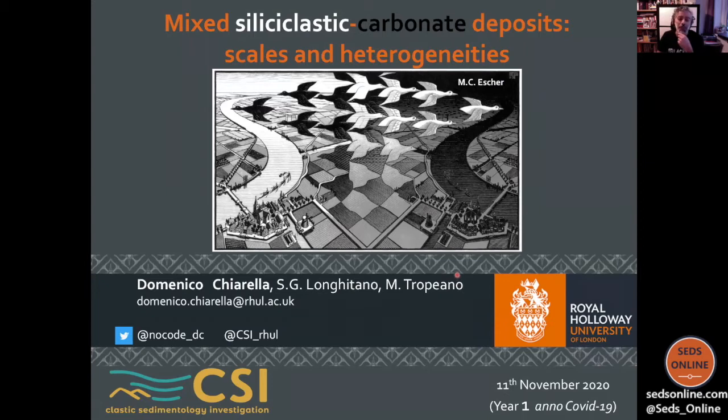Before we go into the proper rocks, I want to discuss this artwork I used as a cover for my slide. It's an artwork from a Dutch artist and the name is 'Day and Night.' As you can see, it's a very complex picture. I think it may summarize the main aim of my talk, because regardless of where you sit — if you sit in the siliciclastic world or the carbonate world — if you deal with mixed deposits, you need to consider and understand also the other component. There is a strong link between the two components, and it's really important to try to understand both.